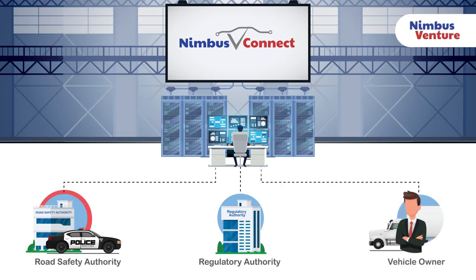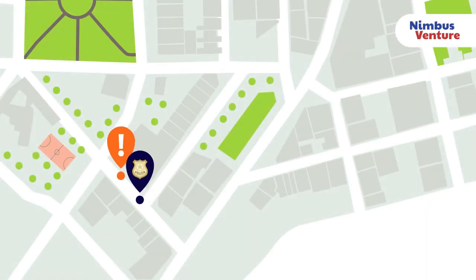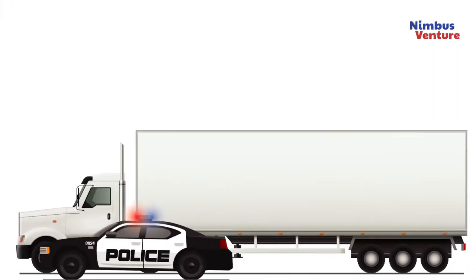Benefits to the Road Safety Authority: with axle load sensor data from the Nimbus V-Connect platform, law enforcement can pinpoint overloading violations and take immediate action to prevent danger to the public and infrastructure.